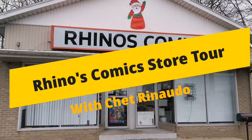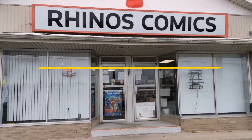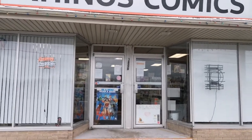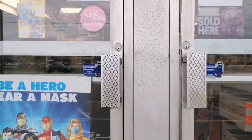Hey, what's up everybody, Gary B the casual comic guy here, and we're gonna have a little fun today. We are gonna do a store tour of Rhino's Comics. To start it out, we're gonna walk in like we're a brand new customer and let Chet go through the greetings and how he treats a new customer walking in the store. So without further ado, let's get going.